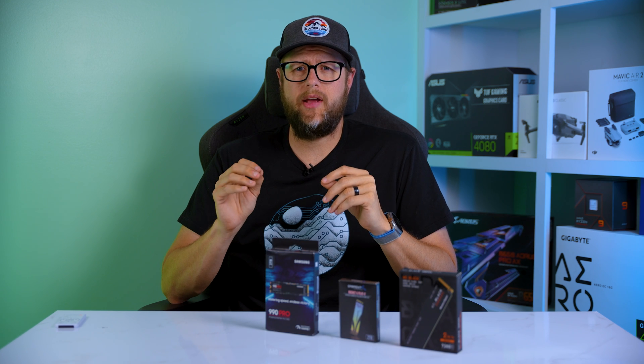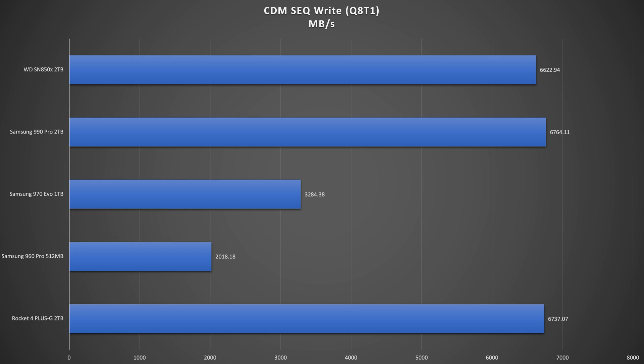When it comes to sequential write speeds using the same settings, the Sabrent achieves 6,737 MB/s, while the 960 Pro and the 970 Evo score 2,018 and 3,284. Once again, the 990 Pro impresses with its speed, reaching 6,764 MB/s. The SN850X performs on par at 6,622 MB/s.